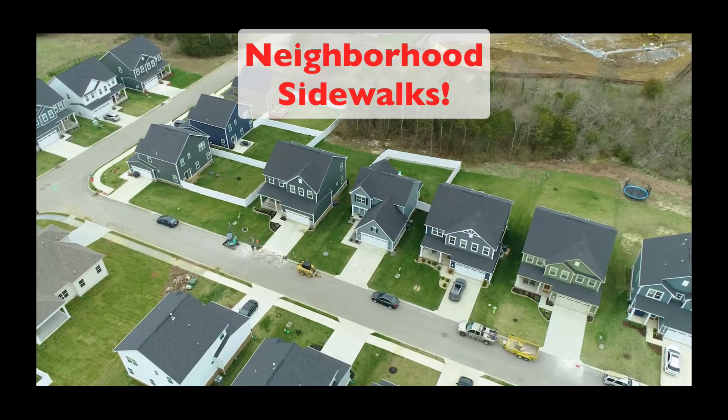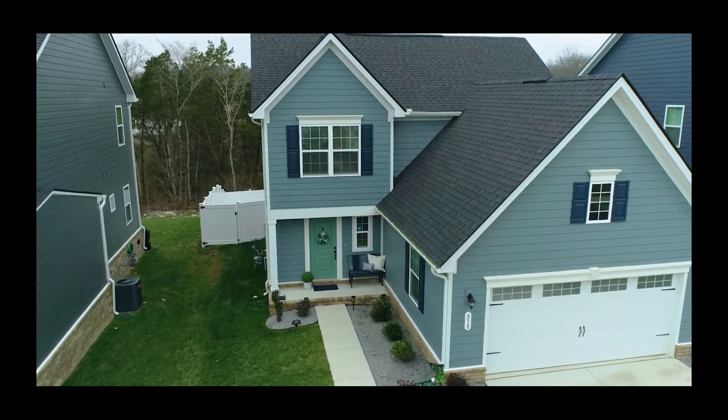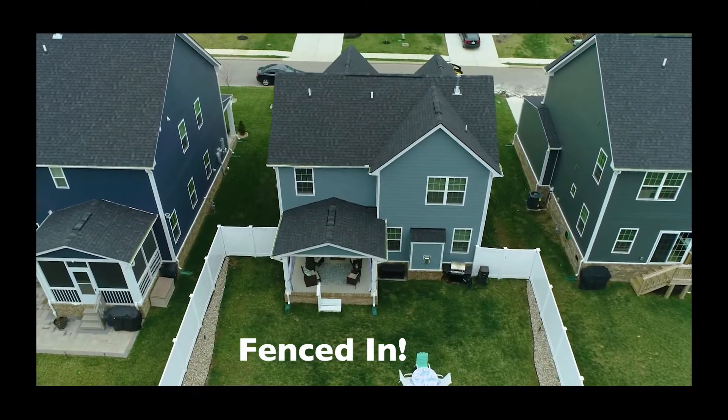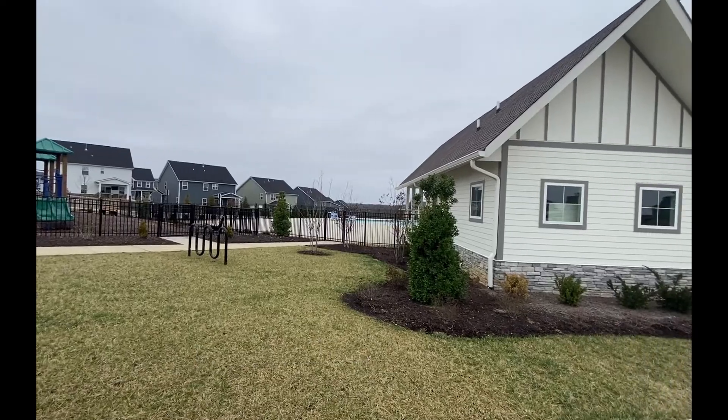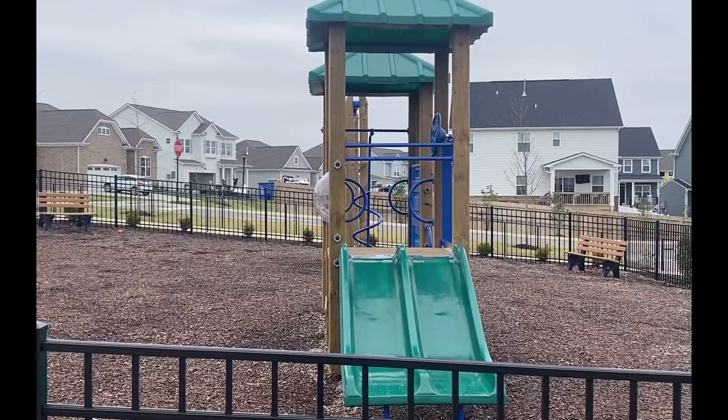The neighborhood has sidewalks for walking. There's also a community playground and a swimming pool.